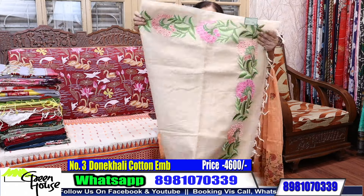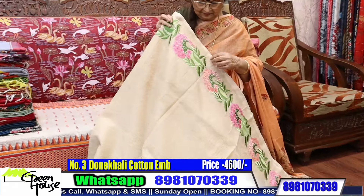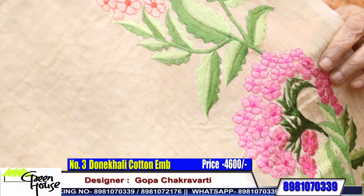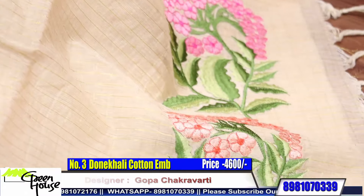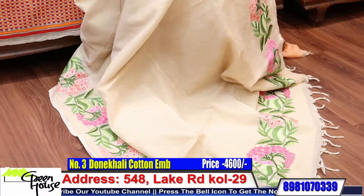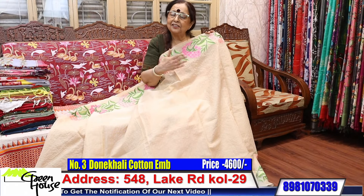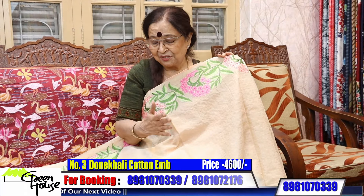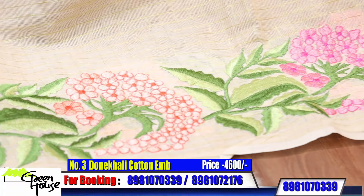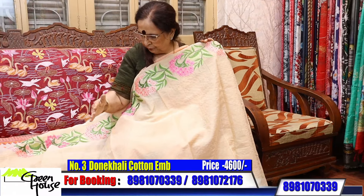And here is one more of our design — look at this Drakkappal design, a Drakkappal design of Greenhouse. Non-ending designs — we've made our designs and you people have accepted them, and it has been a hit. So every time I give you an episode, I have to have these sarees with me. They are in demand from Greenhouse. This one is 4600 — all over work, 4600.